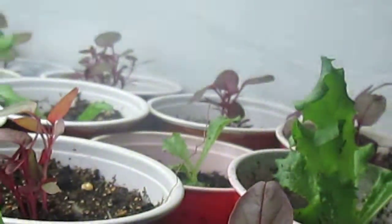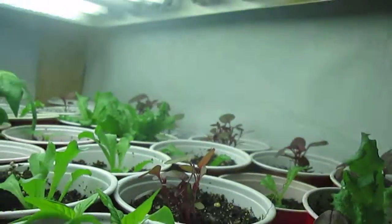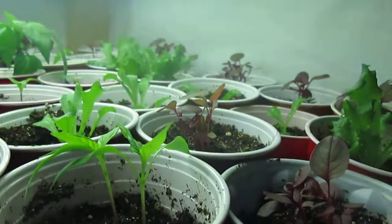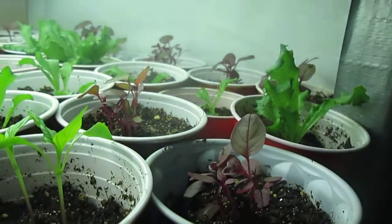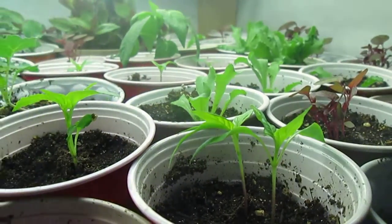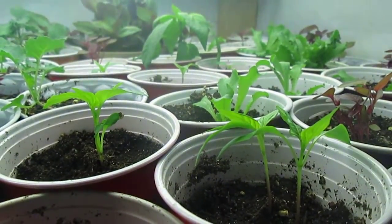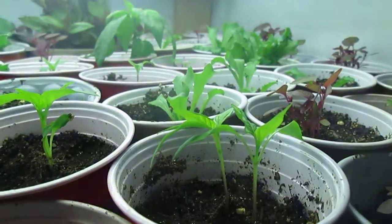Apologies — getting used to this new camera, it's kind of tricky. Anyway, that was the red amaranth. Moving right along here, we've also got quite a few butter crunch lettuces.